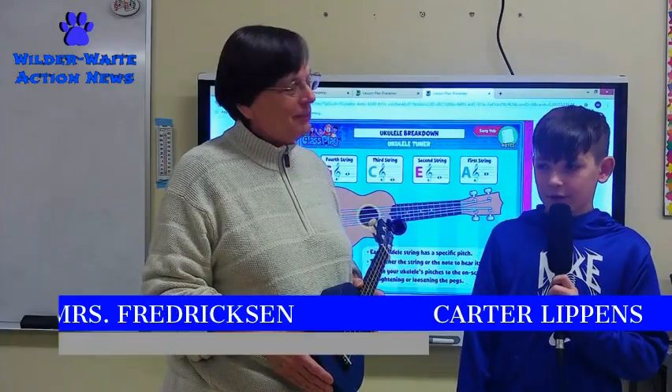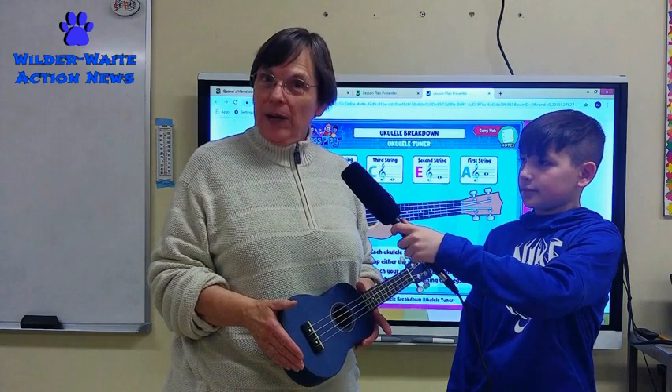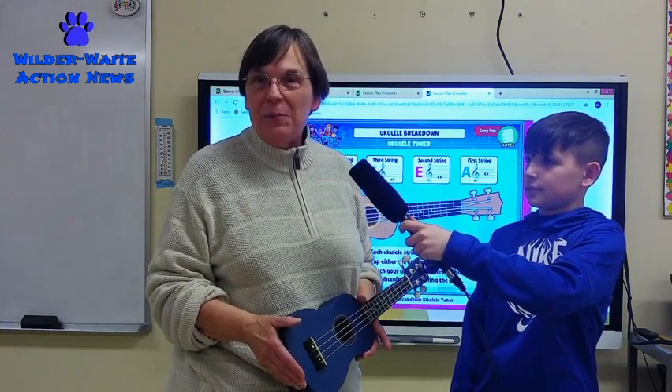Tell us a little bit about the ukulele project. I am so pumped. I am excited to offer our 5th grade students this year, our first year, a 9-week project with Craver Music. And this was something I've been looking forward to doing for a long time because ukulele is the growing trend in music education.